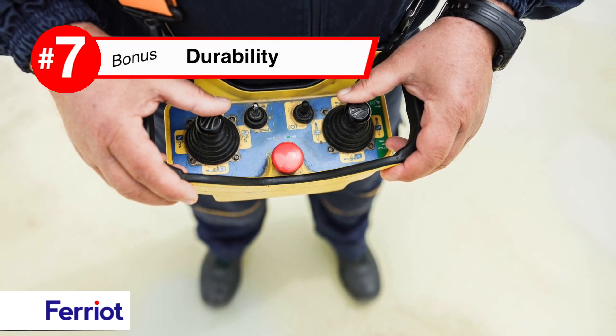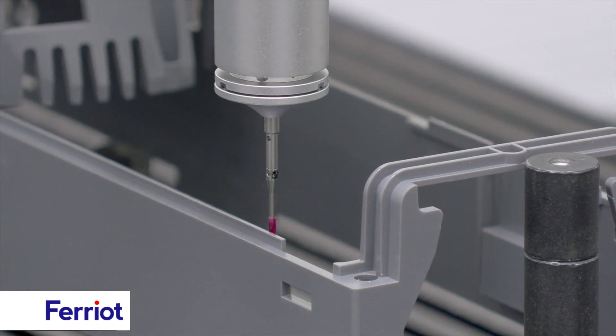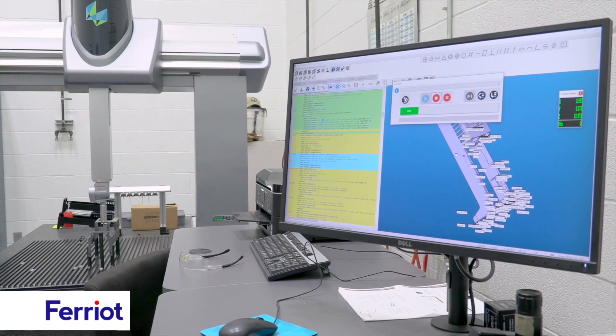For parts capable of withstanding harsh environments, from design through production, Ferio offers decades of experience.